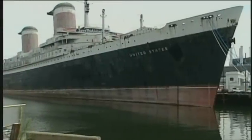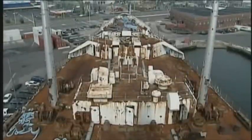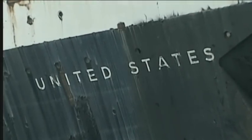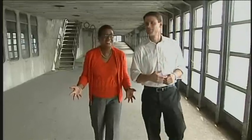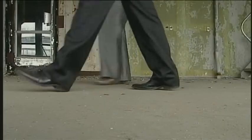Since 1996, the giant ocean liner has sat here at Pier 84 in South Philadelphia, across the street from an Ikea. And the years have not been kind to our country's namesake vessel. When you see the ship in this condition, what goes through your mind? What happened? Why is it like this? For former passengers like Rosalind McPherson, the current state of the ship is heartbreaking.